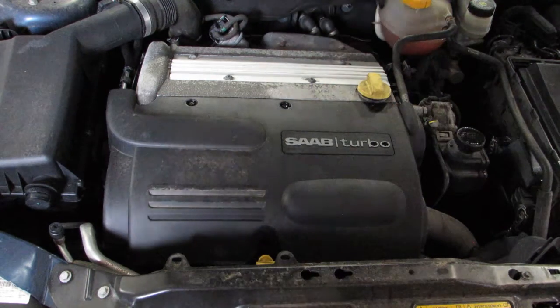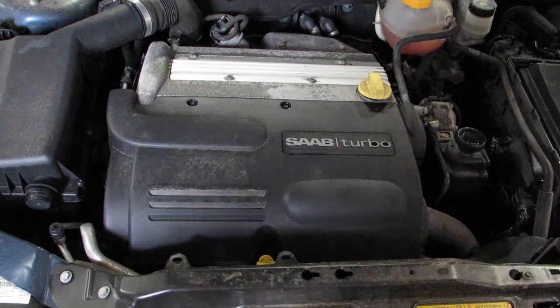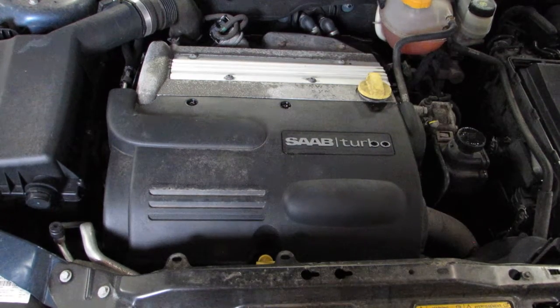As you can hear, this car runs excellent. If you need parts from this car or any others, let us know. Tom's Foreign Auto Parts, thank you.